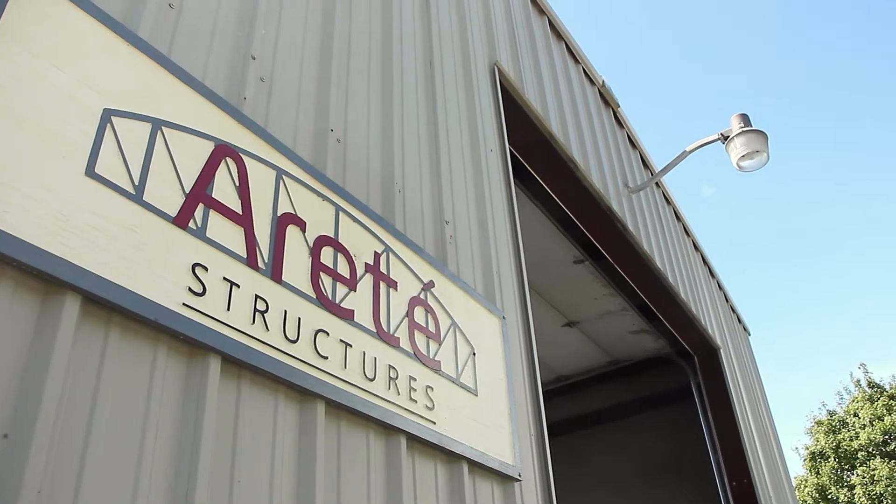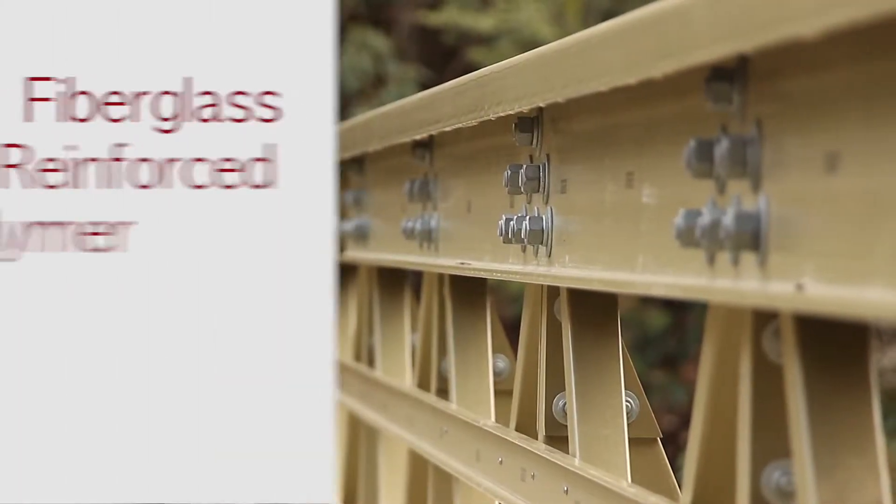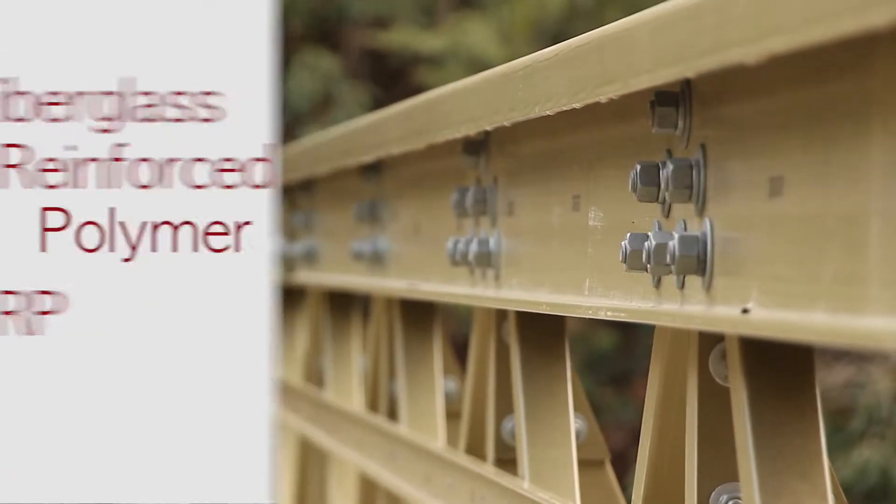Airtay Structures is the top pedestrian bridge supplier in the southeast. Our bridges are made from a material known as Fibroblast Reinforced Polymer, or FRP for short.